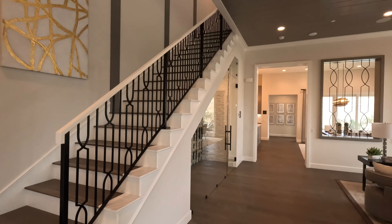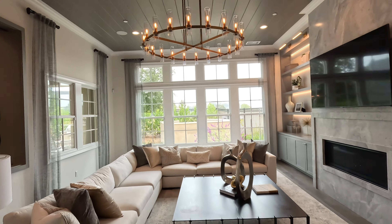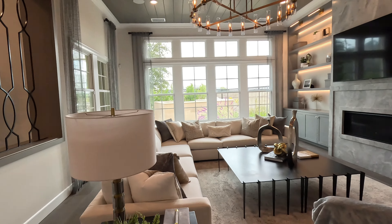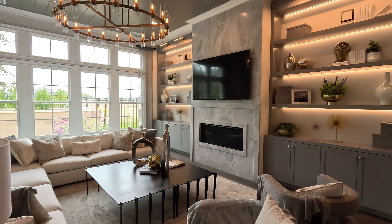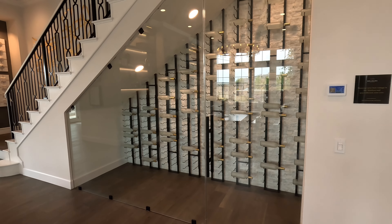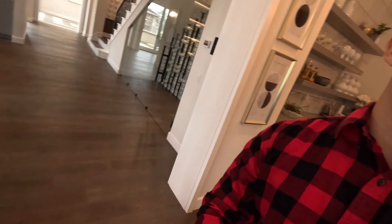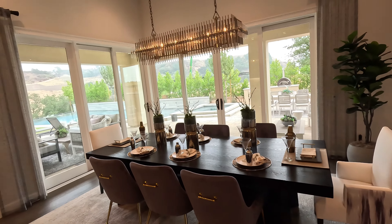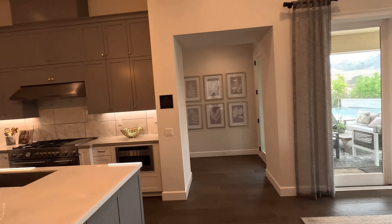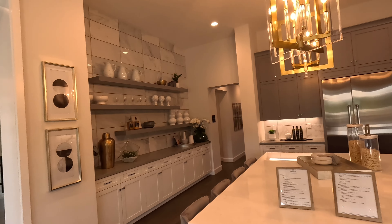Then we come to the stairs leading upstairs, and this is your main living area. Look at the chandelier. Under the stairs you have this incredible wine cellar with wine storage — if you're a fan of wine, this house has you covered. And here's the kitchen.